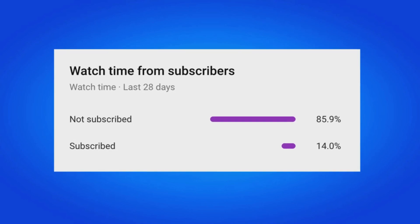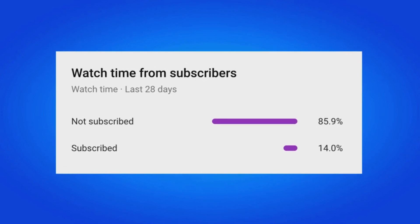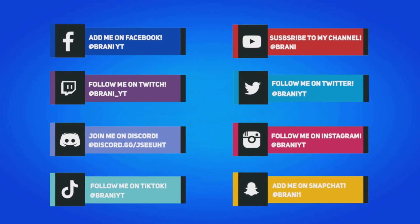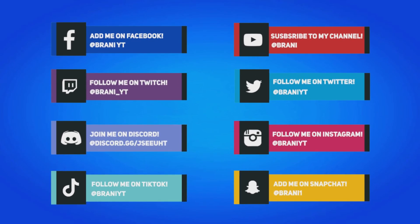85% of my viewers who watch my videos are still not subscribed, so if this applies to you, make sure you hit that big red subscribe button. To stay updated with more Fortnite-related news, make sure you follow all my social medias on Instagram, Twitter, and Snapchat, as I do most of my gifting giveaways over there.